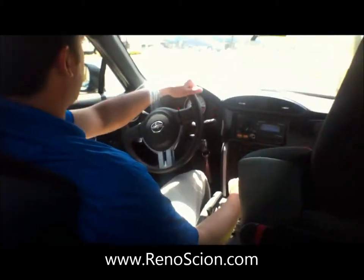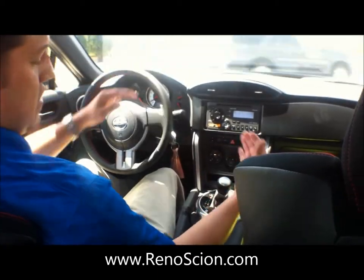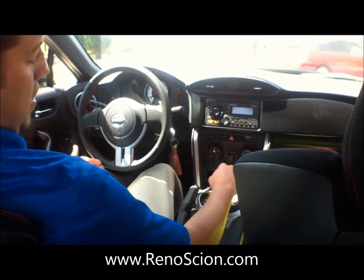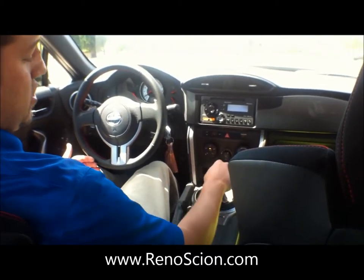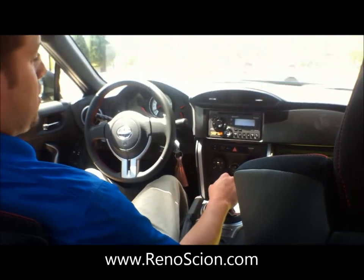I just got inside the new FR-S and we're going to take it around the road. It feels covered in leather — it feels really nice — as well as the shifter. I noticed it also has the manual shift option here, even though it's an automatic. You can go ahead and shift up and down as you want.